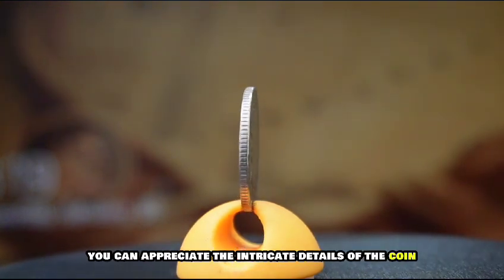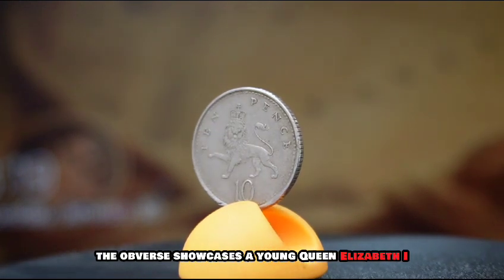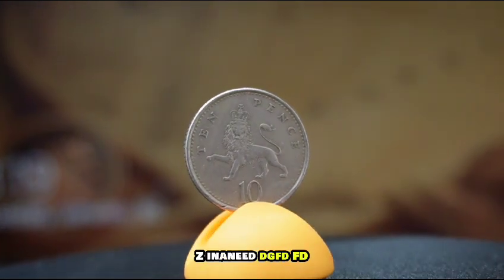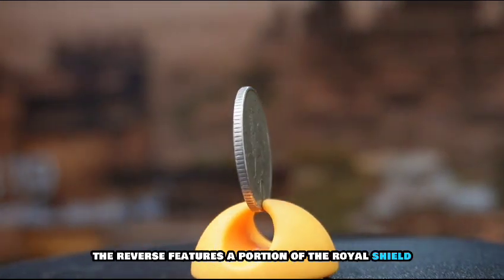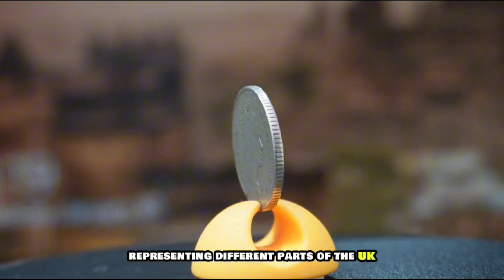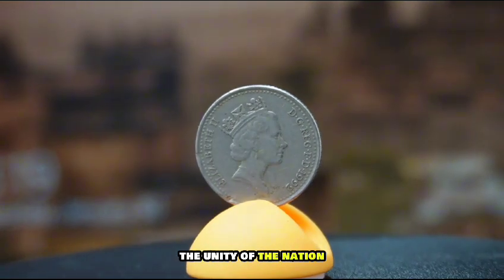As we zoom in, you can appreciate the intricate details of the coin. The obverse showcases a young Queen Elizabeth with the inscription 'Elizabeth II D.G. Regina F.D.' indicating her title. The reverse features a portion of the royal shield representing different parts of the UK — a design that truly encapsulates the unity of the nation.